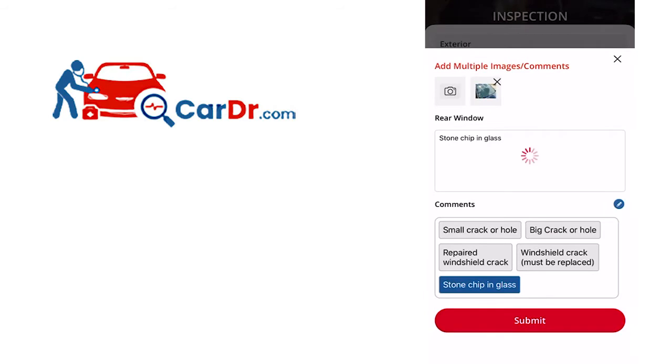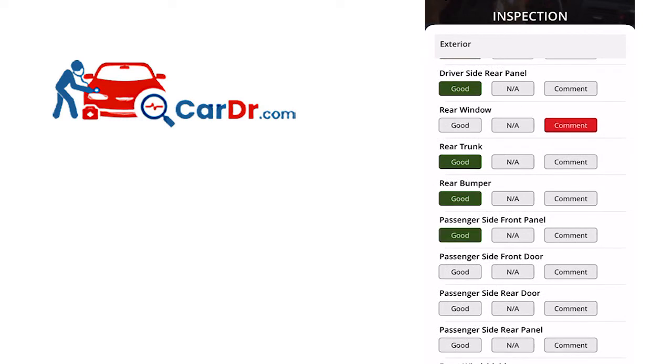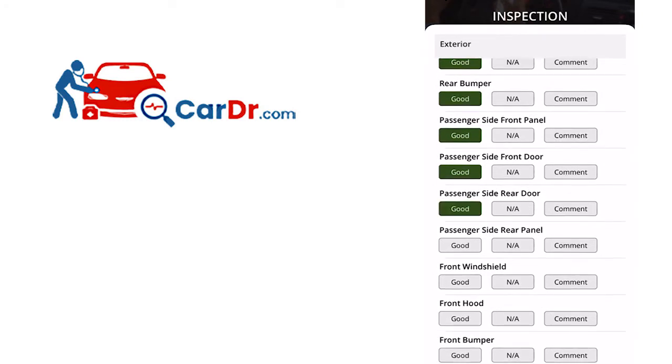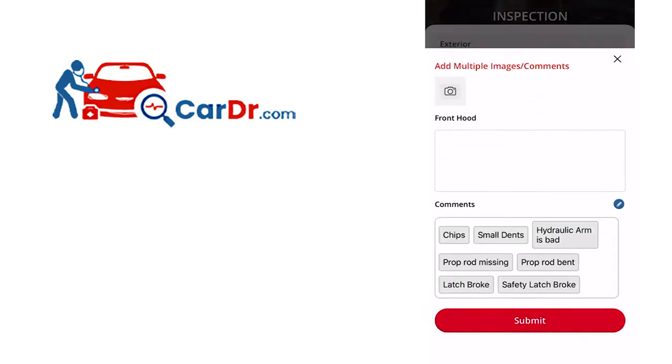Each item offers you three choices: Good, NA, and Comment. If there's no issue to report, select the Good tab and move on. If the item doesn't apply — for example, a transfer case on a front-wheel drive car — just select the NA tab. If an issue does exist, select the Comment tab to indicate the problem.